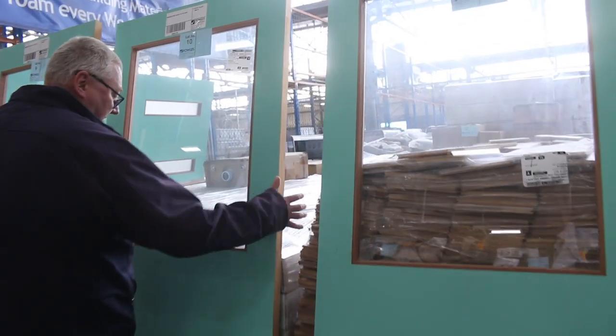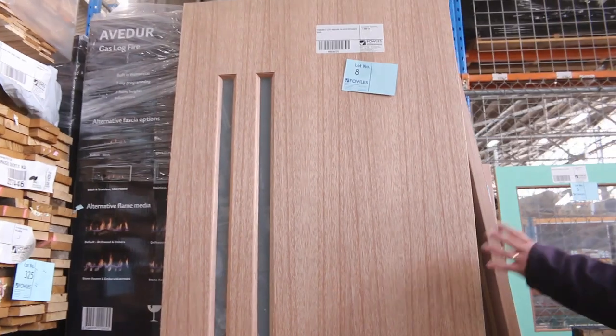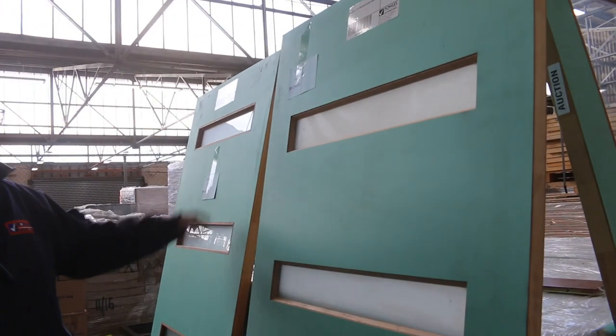Got some really nice doors — some nice heavy solid entrance doors, some nice solid half lights, big 2340 by 820 entrance doors, glazed entrance doors, and small half-lock doors. More entrance doors. The doors are all unreserved, starting with lot number 1 right here.